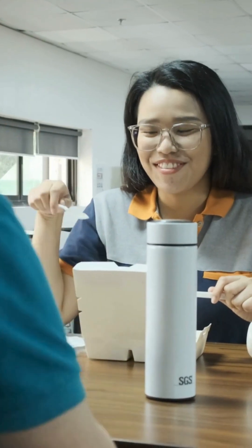Midday arrives, and it's time for a well-deserved lunch break. A short chit-chat with workmates provides a refreshing mental break.